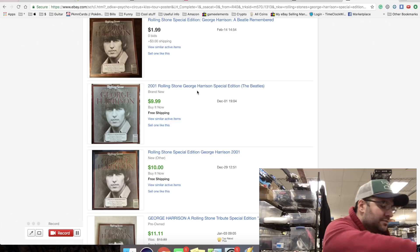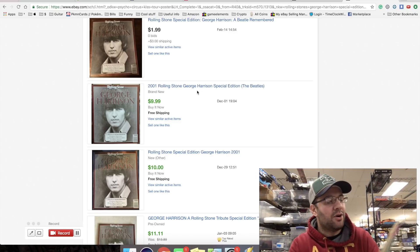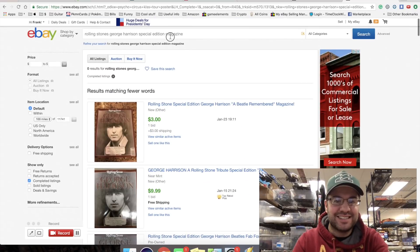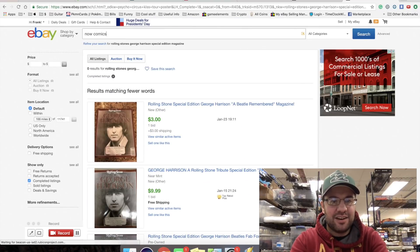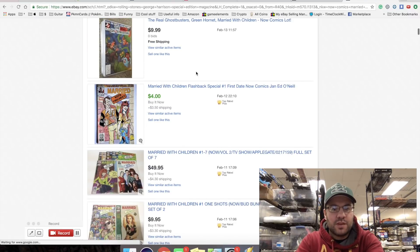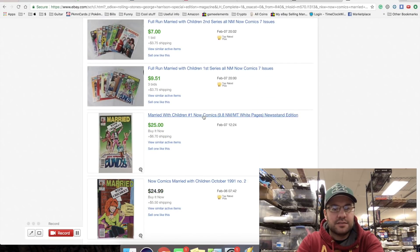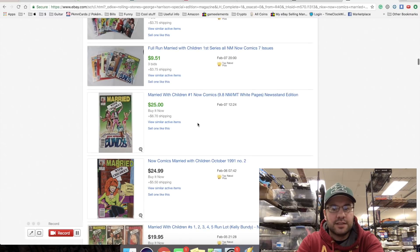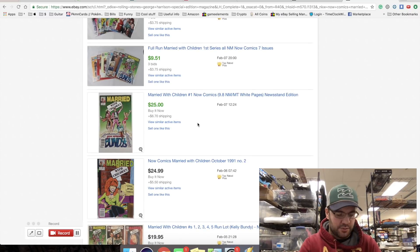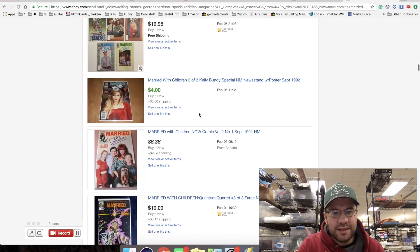Let me look up these Married with Children comics - Now Comics, Married with Children. I think this will be the last one. Yeah, this doesn't sell at all - this is going to go in our lot. We have issues three, six, and seven, we don't have number one, and they're not near mint.